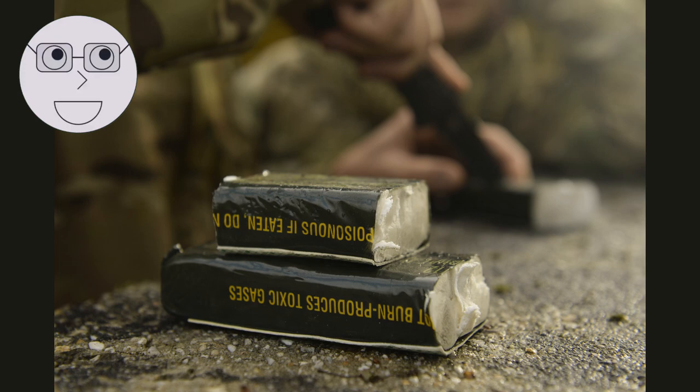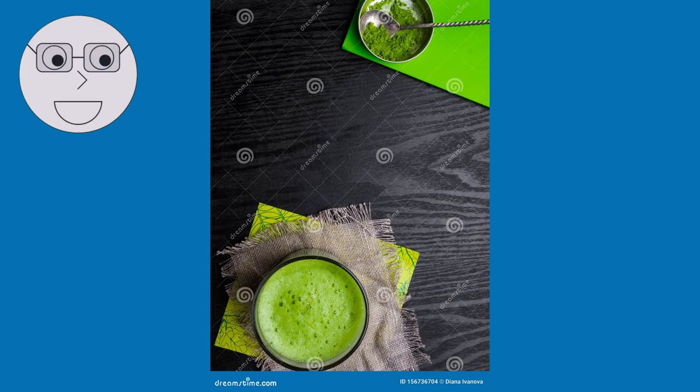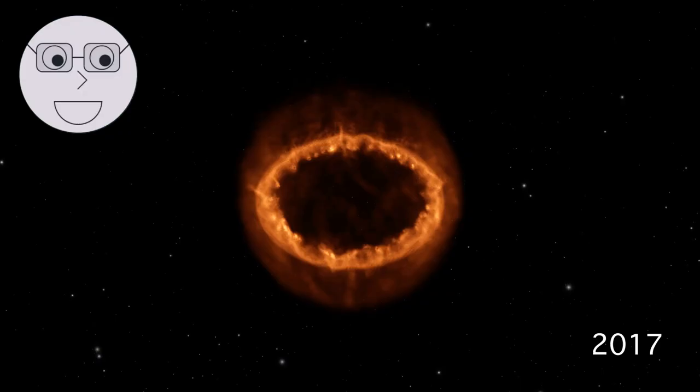The power of an explosive depends on several factors, including its chemical composition, physical form, and the conditions under which it is detonated. The chemical composition of an explosive determines the amount of energy that can be released during a chemical reaction. The physical form of an explosive can also affect its power — for example, finely ground powders can burn more quickly and release more energy than larger particles. The conditions under which an explosive is detonated can also affect its power. A shockwave from a nearby explosion can cause a secondary explosion, increasing the overall power of the blast. The surrounding environment can also affect the power of an explosion; a blast in an enclosed space, like a building, can cause more damage than a blast in an open field.